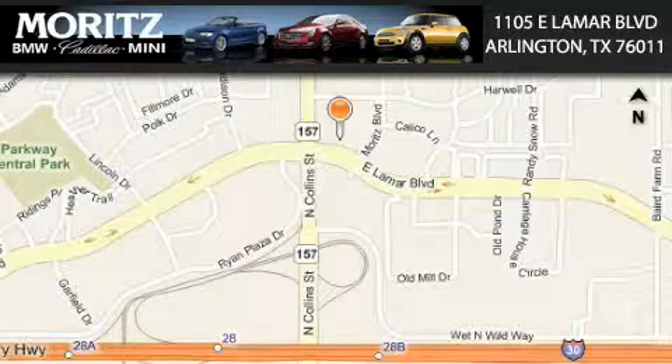Moretz Cadillac BMW Mini is located at 1105 East Lamar Boulevard in Arlington. Our goal is to exceed all of your expectations to ensure that you'll return for future visits.